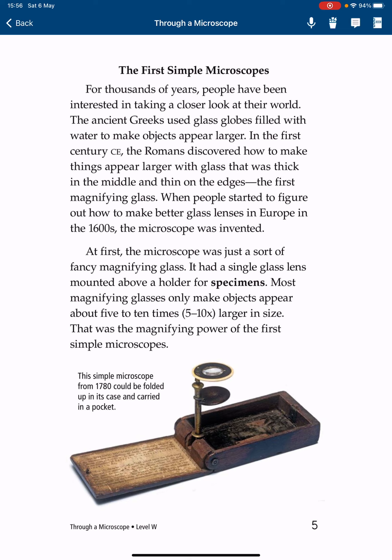The first simple microscopes. For thousands of years, people have been interested in taking a closer look at the world. The ancient Greeks used glass globes filled with water to make objects appear larger. In the first century CE, the Romans discovered how to make things appear larger with glass that was thick in the middle and thin on the edges — the first magnifying glass.